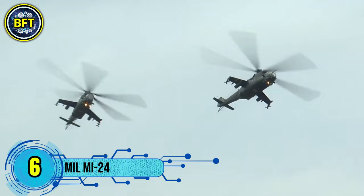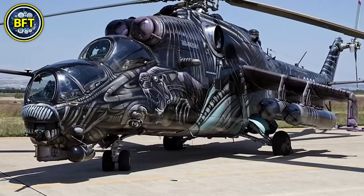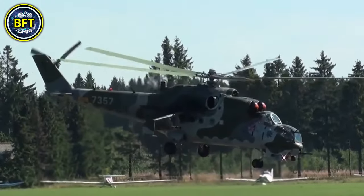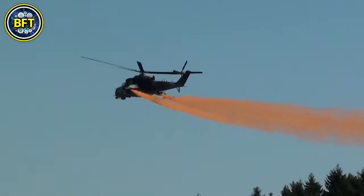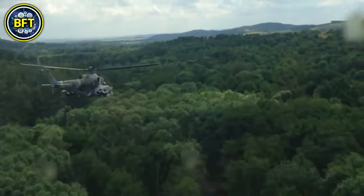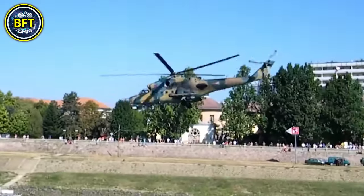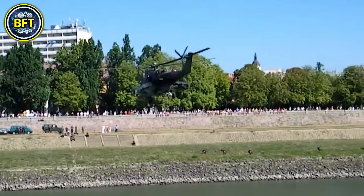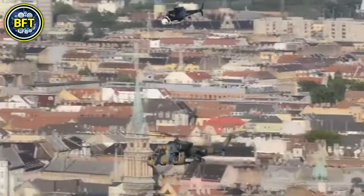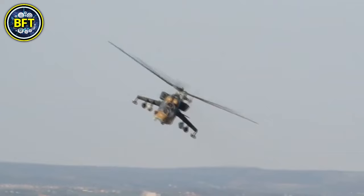Number 6: Mil Mi-24. The Mi-24, often referred to as the Hind, is a Soviet-designed attack helicopter that also functions as a troop transport. First introduced in the early 1970s, it has become one of the most recognizable military helicopters globally due to its distinctive design and dual-role capabilities. Powered by two Klimov TV-3117 engines, the Mi-24 can reach a maximum speed of around 335 kilometers per hour and has a service ceiling of about 4,500 meters. It typically carries a crew of three, including a pilot, co-pilot, and gunner, while also having the capacity to transport up to eight fully equipped soldiers. The Mi-24 is armed with a 12.7 millimeter machine gun, guided missiles, and rocket pods, making it effective in both anti-tank and close air support roles. Its heavy armor allows it to withstand small arms fire and shrapnel, enhancing its survivability in combat situations.